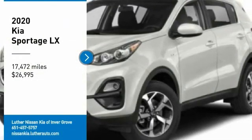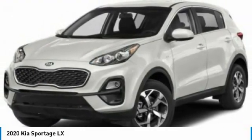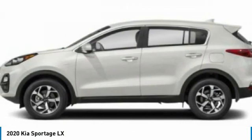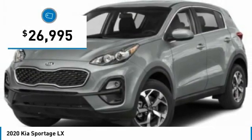Looking for the right vehicle? Check out the 2020 Sportage. With its sleek and stylish exterior and its roomy feature-laden interior, the Sportage both looks good and performs well on the road, and is priced below $30,000.